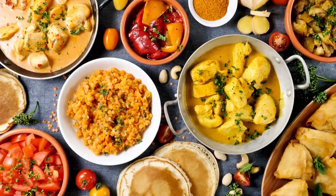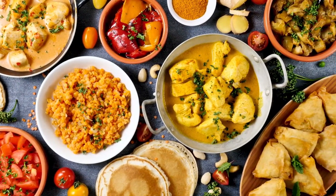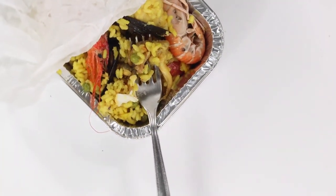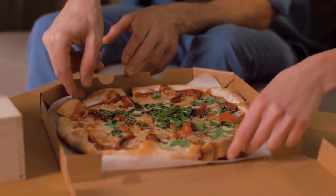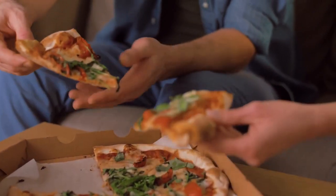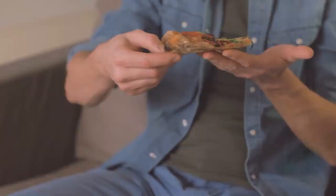If you're craving delicious takeaway flavours without the hefty price tag, why not give yourself a homemade fakeaway? Instead of ordering takeout, recreate your favourite restaurant dishes at home. With a little bit of research on the internet and some experimentation in the kitchen, you can enjoy flavourful meals without breaking the bank.